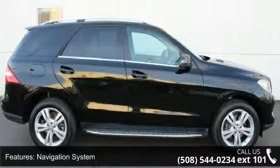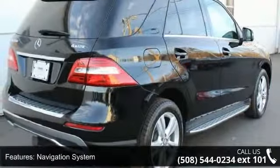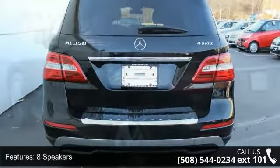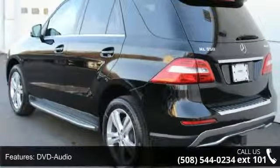Some of the top features included with this vehicle are navigation system, premium one package, 8 speakers, DVD audio, MP3 decoder, radio data system, Sirius XM satellite radio, weather band radio, air conditioning and automatic temperature control.